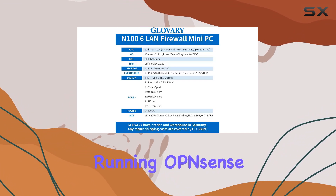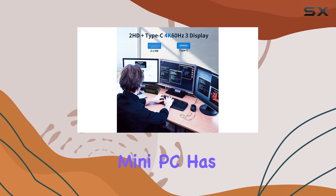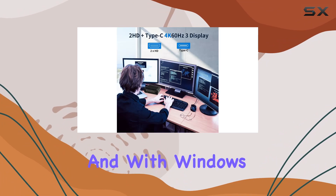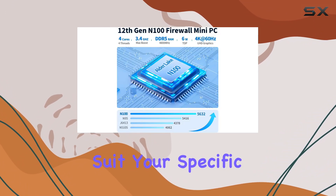Whether you're running OPNsense, Linux, ESXi, or OpenWrt, the Glovery Firewall Mini PC has you covered. And with Windows 11 Pro pre-installed, you have the flexibility to customize your setup to suit your specific needs.